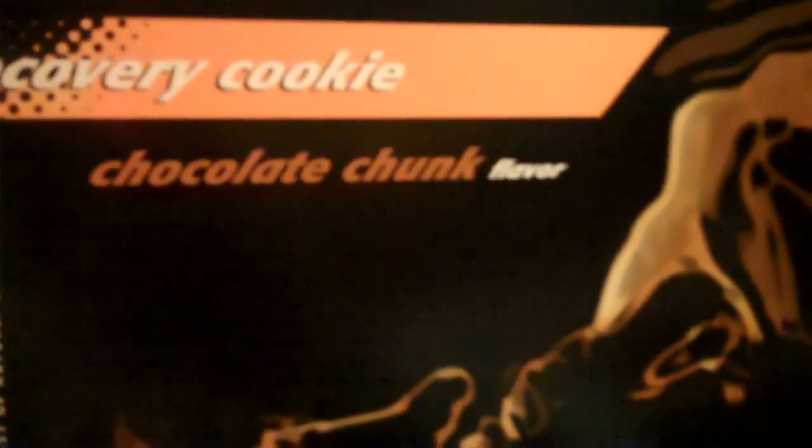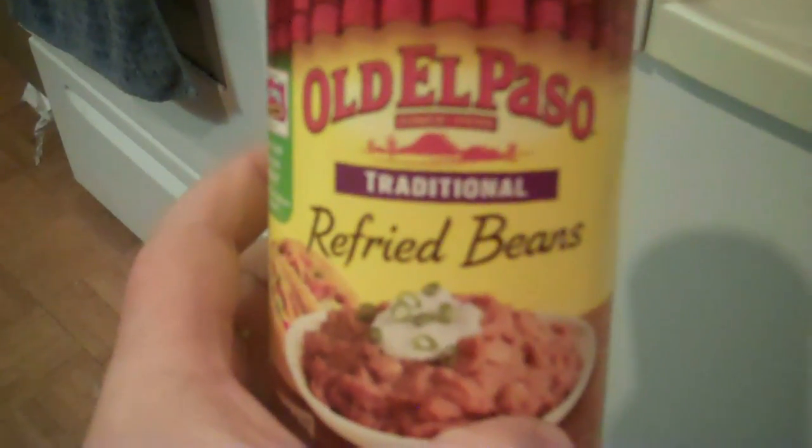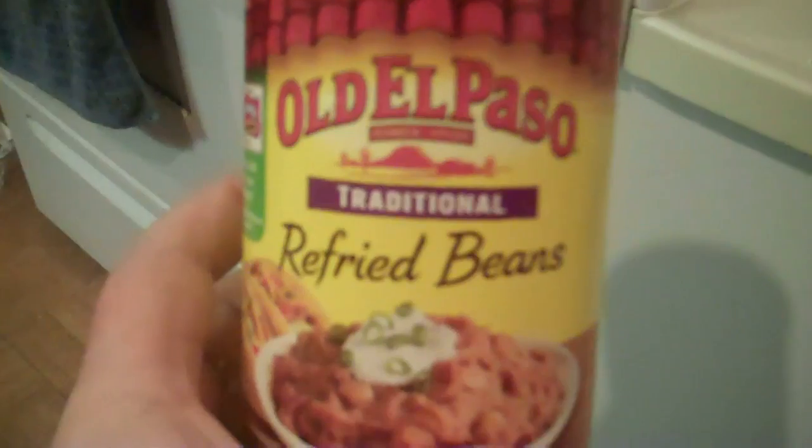Protein recovery cookies — chocolate chunk. It's like having a chocolate chip cookie, six grams of protein per cookie. Something else I like: refried beans. Yum — that was one of the first foods after surgery.